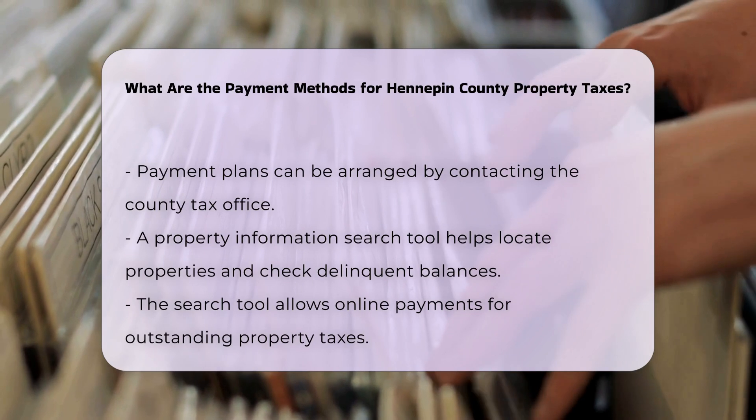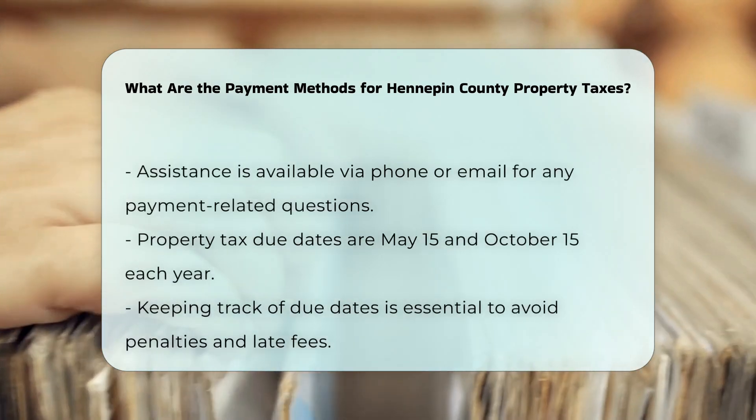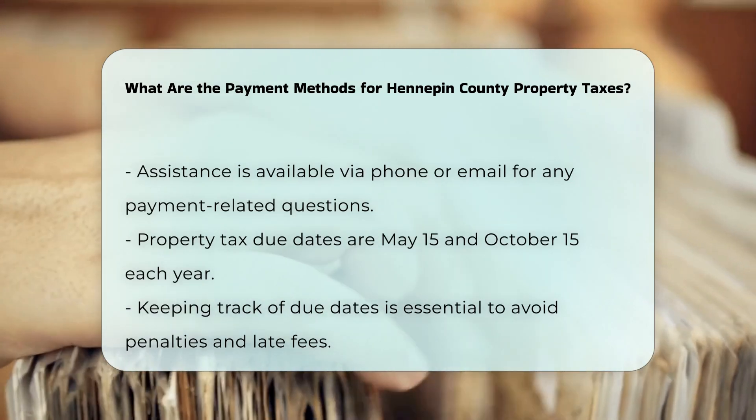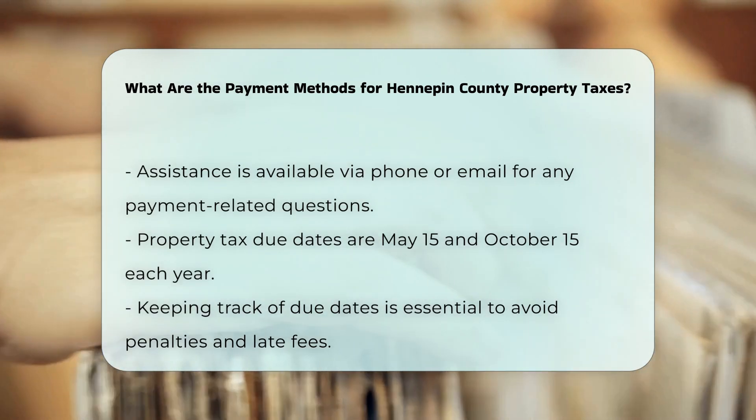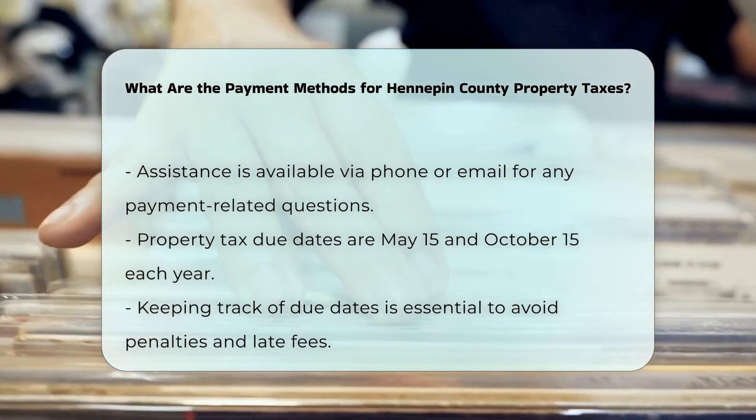Assistance and contact: if you have any questions or need help with your property tax payments, you can contact the Hennepin County Tax Office via phone or email. They can provide detailed information on how much you owe, payment due dates, and available options for payment plans.